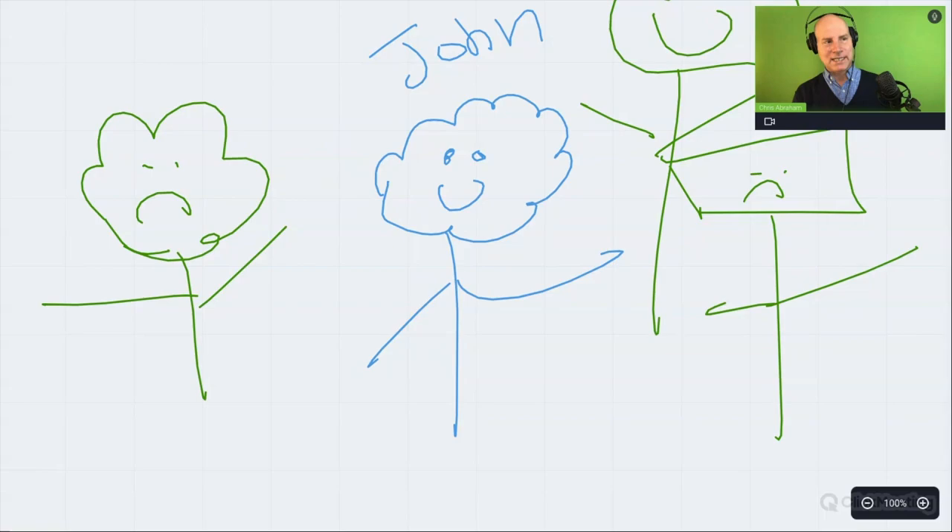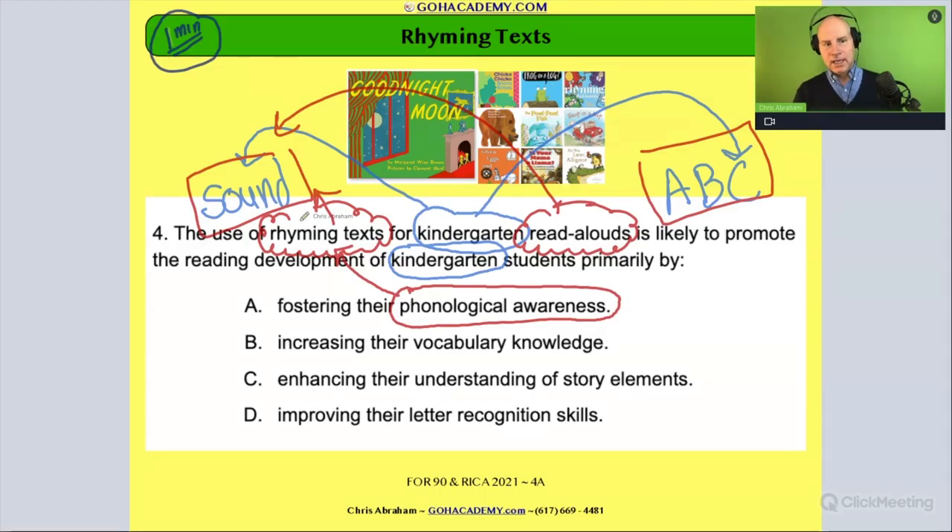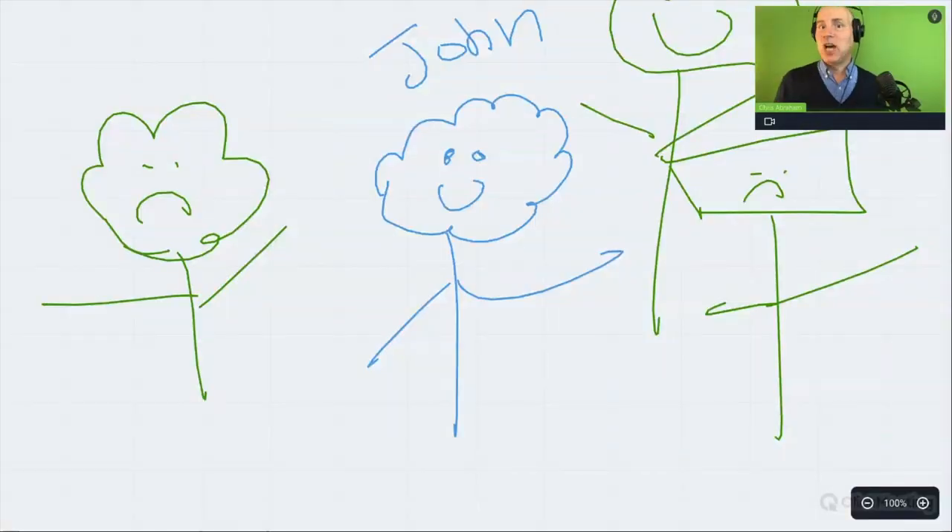Apply this idea to the question: when you see 'rhyming text,' right away you should think 'that's my friend — early phonological awareness activity.' In the first 30 seconds, you should connect rhyming text to phonological awareness. 'Fostering' means beginning, so it's early fostering of phonological awareness. If you're familiar with reading a rhyming text as an early phonological awareness activity, you get the right answer. Another approach is recognizing which answers in the café are not your friend.